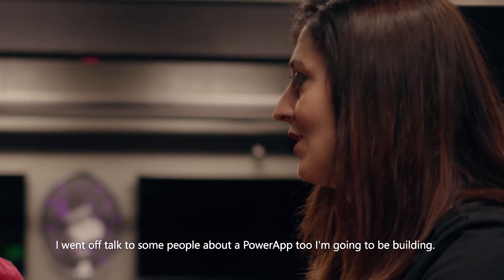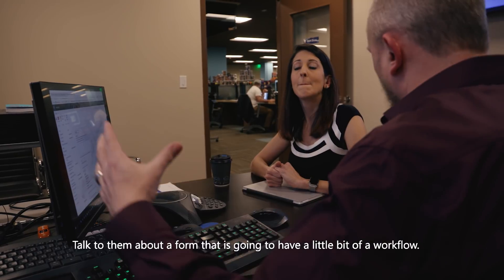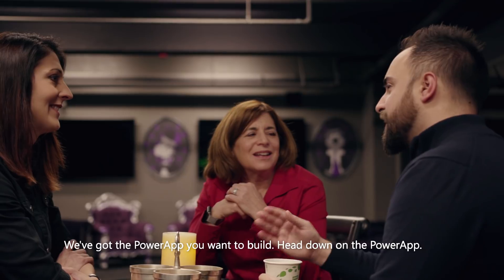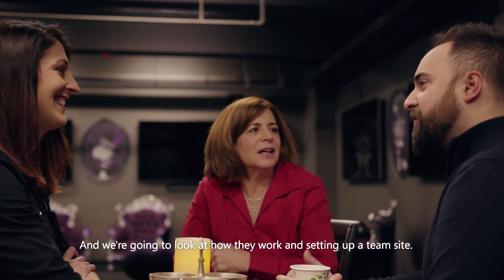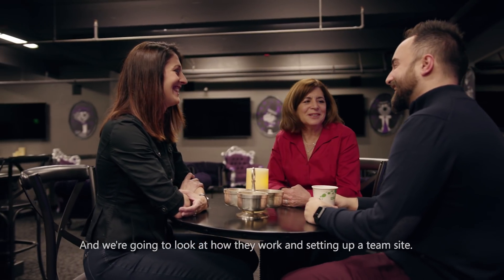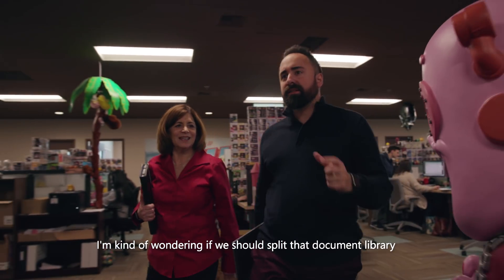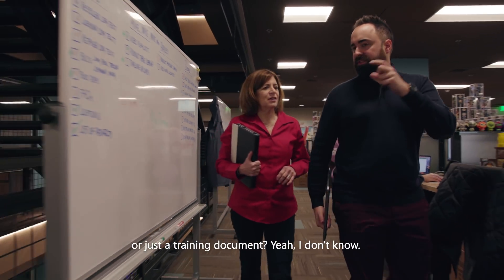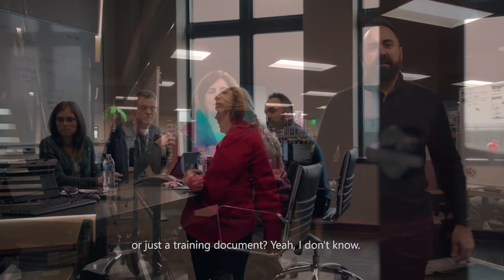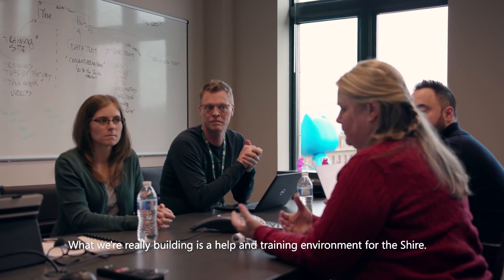I went off and talked to some people about a Power App I'm going to be building — a form with a bit of a workflow. We've got the Power App, training heads down on the training site, training help, and we're going to look at how they work setting up a team site. We're wondering whether to split the document library or keep it as a separate one.